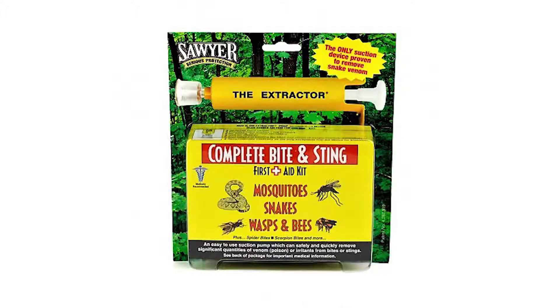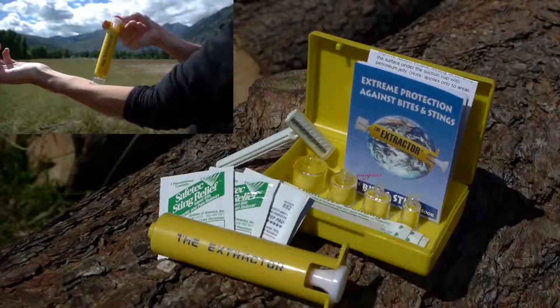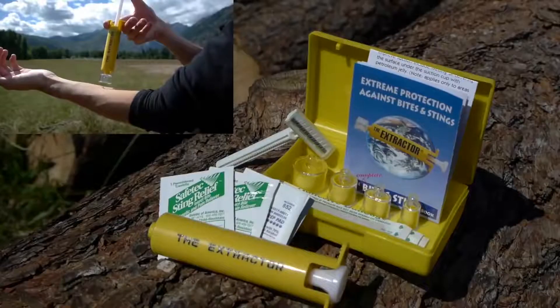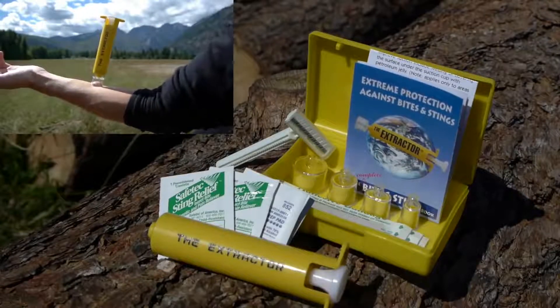This is the Extractor Pump from Sawyer Products, designed to extract poisons from snake and insect bites and stings. In some cases, snake bites and insect stings could be deadly. If you or a companion is bitten or stung, the Extractor Pump can remove the poison from the wound fast.